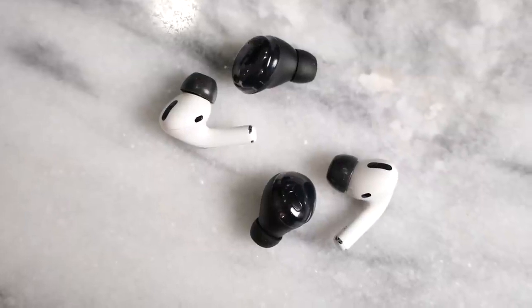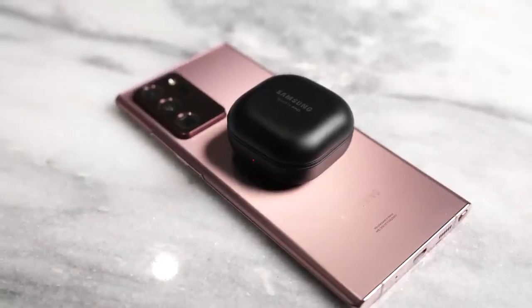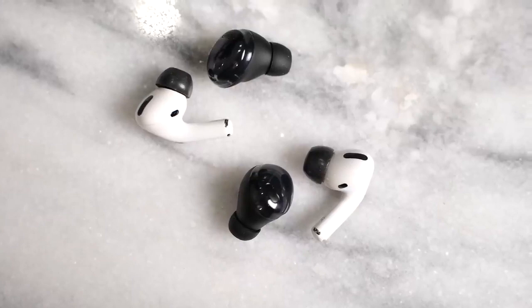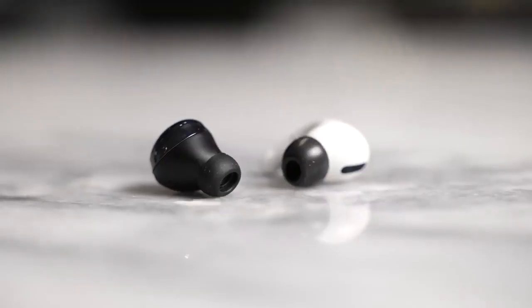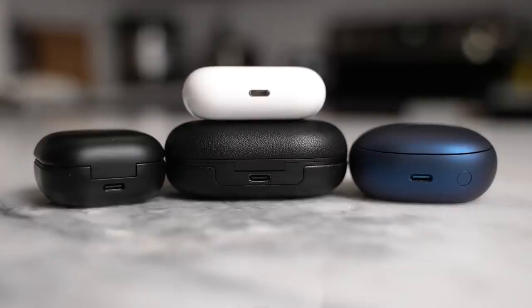So where does that leave us? I have to go with the Galaxy Buds Pro as my winner. The AirPods Pro are solid and do a really good job, but I give the edge to the Galaxy Buds Pro because of the longer battery life and the extended features in the app. When it comes to sound and ANC, they're pretty similar — with Apple edging out on transparency mode. If you have any questions or want to pick up any of these, use the link down below. Don't forget to like, share, subscribe, and always enjoy your entertainment.